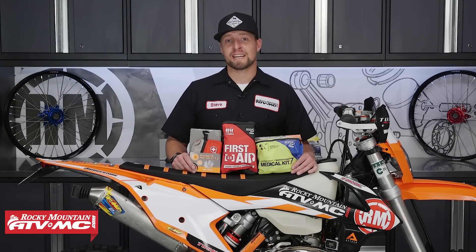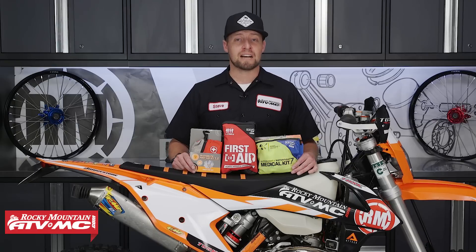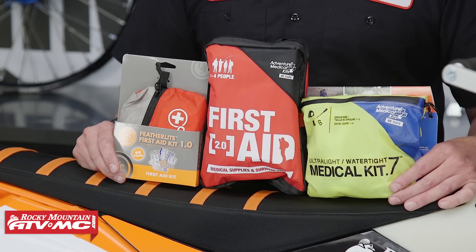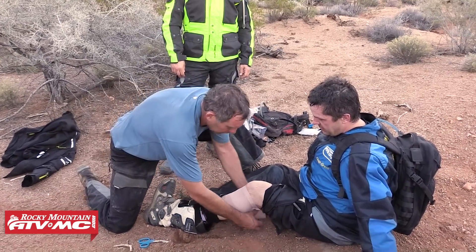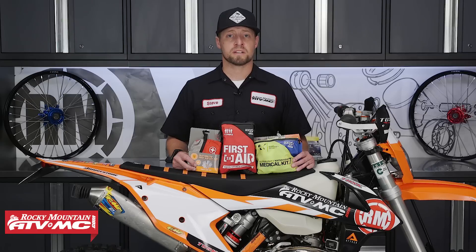My next tool is the First Aid Kit. Now you wouldn't think that this would get overlooked, but it does. I've done it, my riding buddies have done it, and for the most part you don't need it until you need it. We have a variety of First Aid Kits that you can choose from here at Rocky Mountain, so make sure to go through and pick which one will work best for you.